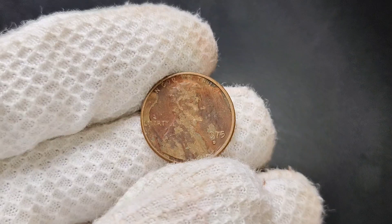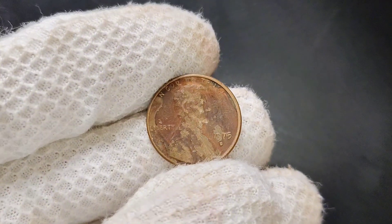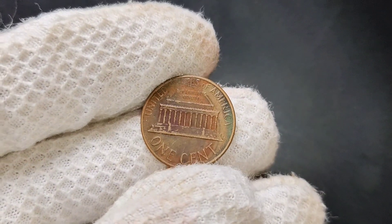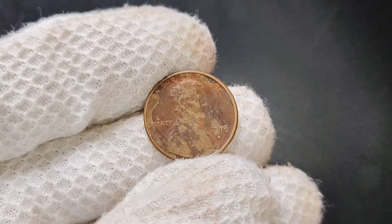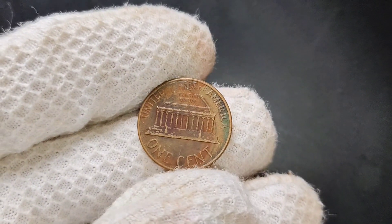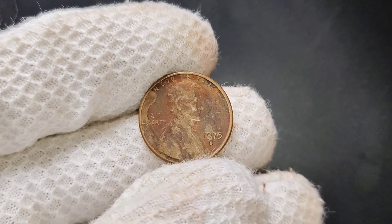Now, let's focus on the 1975 D Lincoln penny. The D mint mark indicates this coin was minted in Denver. In 1975, the US Mint produced over 436 million pennies, making it a common year for Lincoln pennies. However, not all pennies are created equal — a few exceptional examples exist, particularly in uncirculated or proof condition. What sets the 1975 D penny apart is its rarity in high-grade condition. While most 1975 D pennies can be found for just a few cents, uncirculated versions can fetch prices in the thousands, depending on their grade and demand. A typical circulated 1975 D penny is worth its face value — one cent — but if you have an uncirculated version in mint condition, the value skyrockets. Collectors are willing to pay anywhere from $50 to as much as $2,000 or more for these pristine coins.